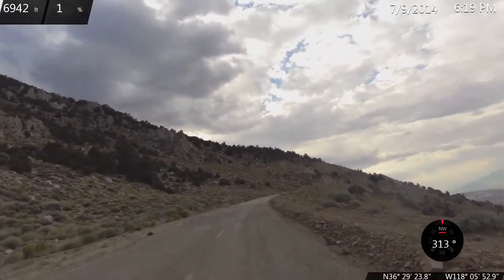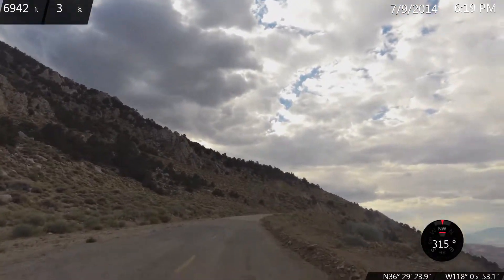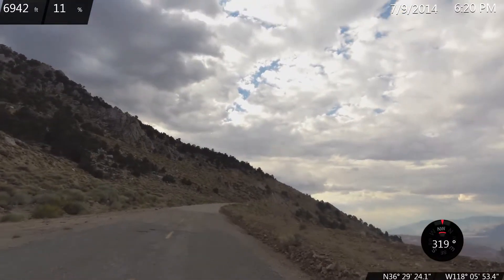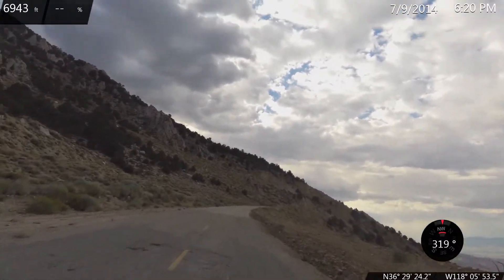We're at 6,940 feet elevation and we've climbed about 3,100 feet. Everything crawls at this point. See you next time.